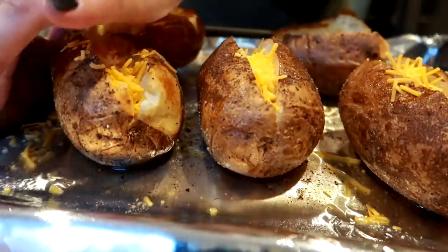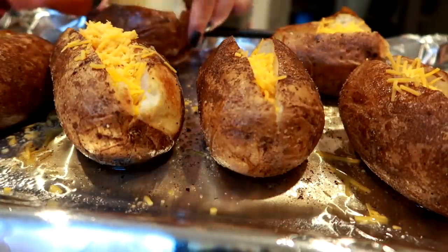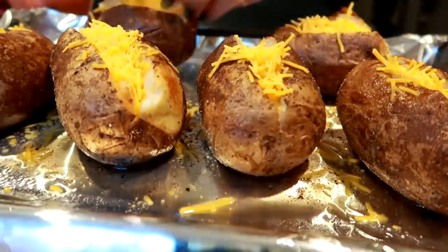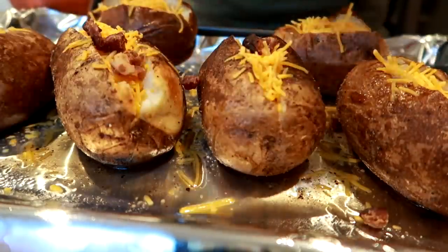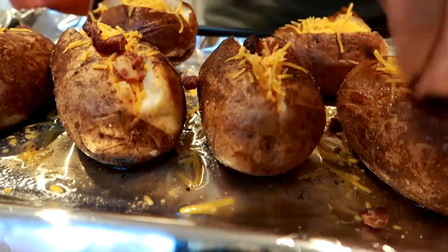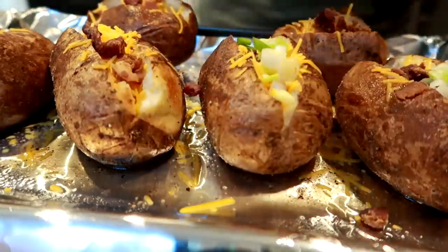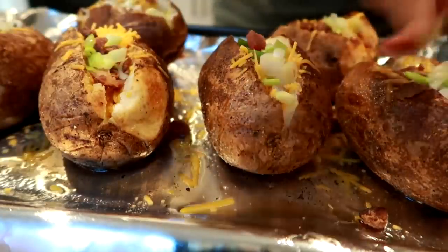I actually ended up losing or deleting the footage of the final product of the potatoes, so I apologize for that. They did come out really good though — we enjoyed them all week for dinners and I had a couple for lunch. Now we're going to move on and make the stuffed pepper soup.